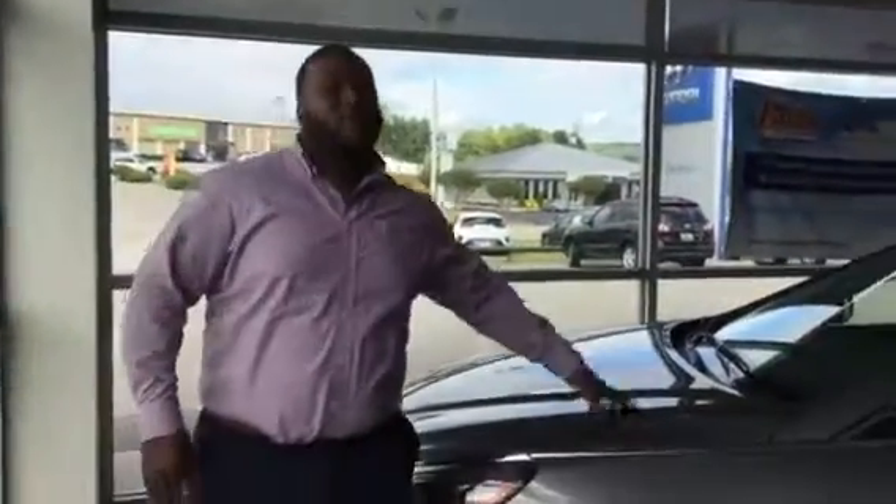Hey, Xavier here from Tamron Hyundai. Thank you for your inquiry on our brand new, totally redesigned Sonata. As you see, I have one right behind me. This is going to be our limited edition.